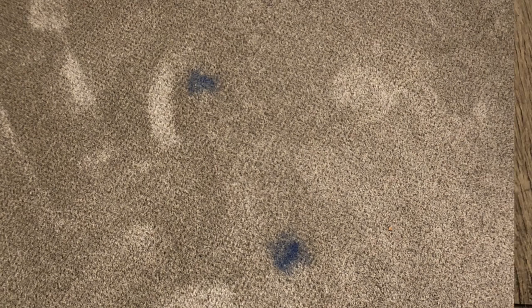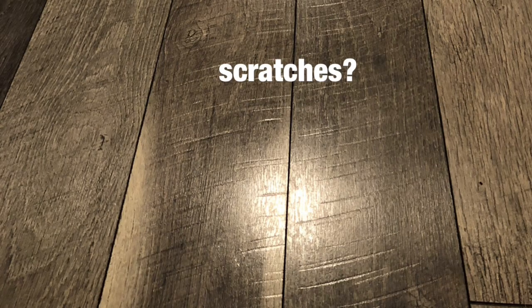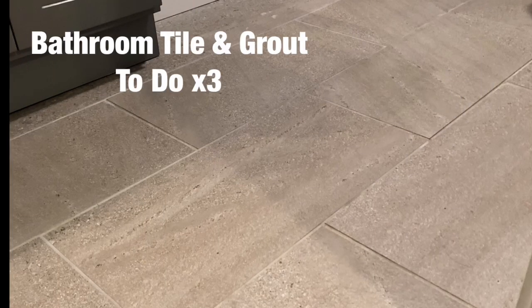You'll see in the background today I've got various spots — ink spots. I've got five carpeted rooms, a carpeted staircase, and these floors. I always take before pictures. I didn't know if those were scratches from somebody else, but I think it's part of the texture of the wood. Anyway, today I'm doing carpets, laminate wood floors, three bathrooms, tile, and grout — basically all of the flooring in this home.